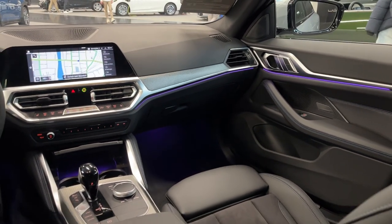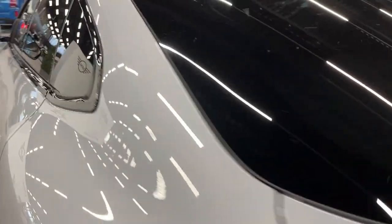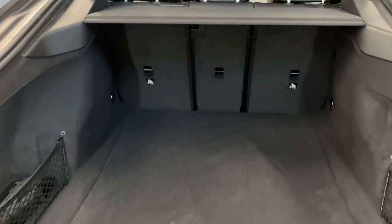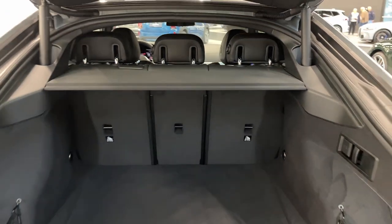The new BMW 4 Series Grand Coupe's driver assistance systems boast extensive functionality, thanks to a network of advanced sensors. These systems use camera images, as well as ultrasonic and radar sensor data, to monitor the vehicle's surroundings, alert the driver to potential hazards, and minimize accident risks through corrective braking or steering inputs.